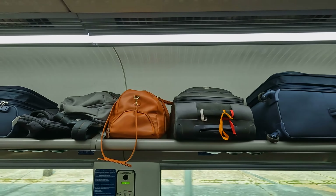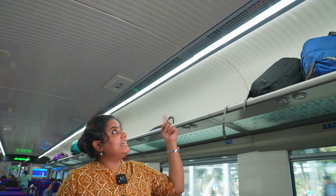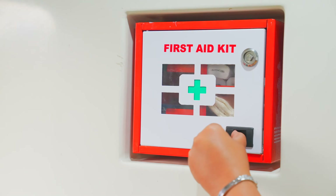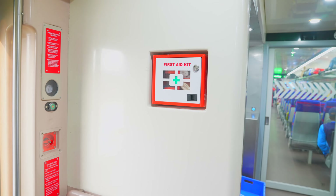The Vande Bharat Express train coaches have transparent and wide luggage racks, reading lights in the luggage rack above all seats with feather touch controls, indirect LED lighting, photocatalytic air purification ensuring clean air free of germs, bacteria, virus, etc., and also a mini pantry in each coach. A well-stocked first aid kit has been made available in every coach in the gangway area near the entrance door.